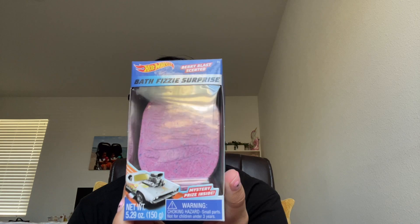These are a bath fizzy. They do take showers during the week, but sometimes on the weekends they like to take a bath. So I got the Hot Wheels Bath Fizzy Surprise Berry Blast Scented. I really wanted the Jurassic Park dinosaur egg but there was only one and I can't get just one when they're twins. So I got the Hot Wheels Bath Fizzy with a toy inside, Berry Scented — two of them.